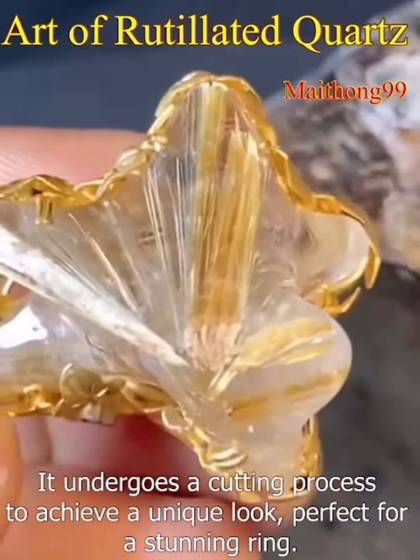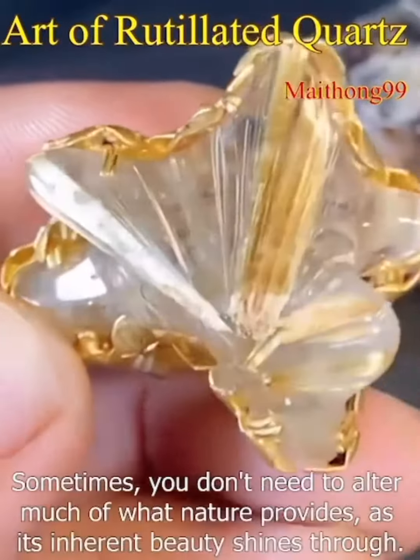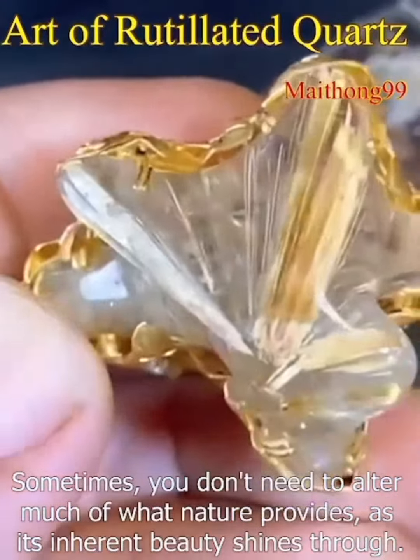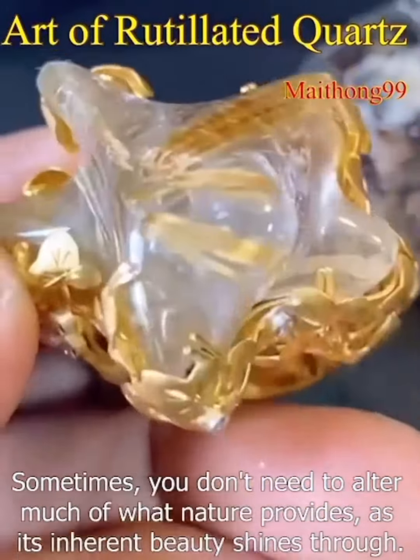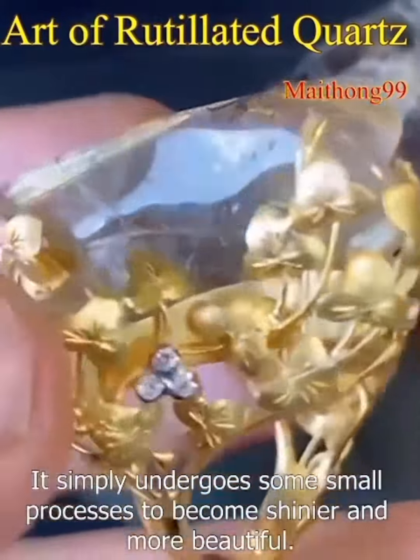It undergoes a cutting process to achieve a unique look, perfect for a stunning ring. Sometimes, you don't need to alter much of what nature provides, as its inherent beauty shines through — it simply undergoes some small processes to become shinier and more beautiful.